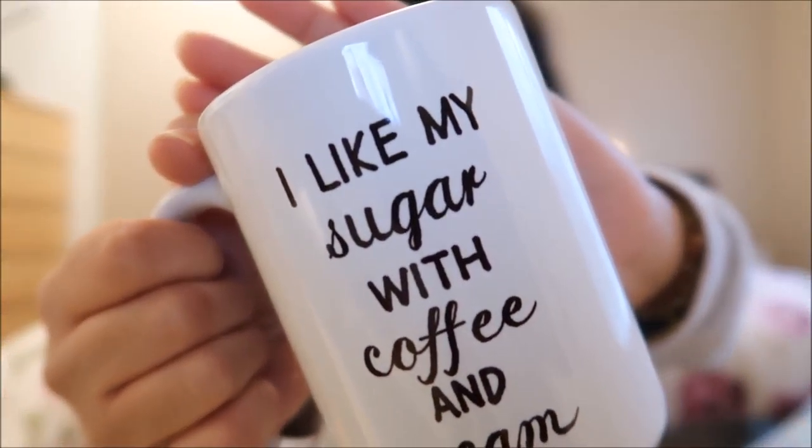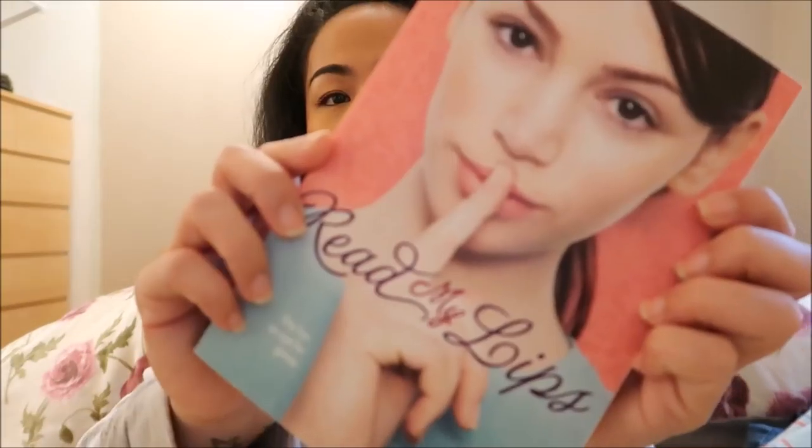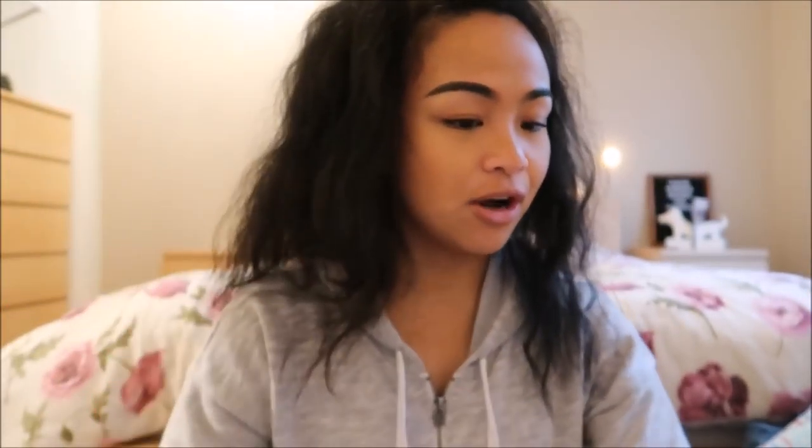And then I wandered because I like to wander. I got this mug that says 'I like my sugar with coffee and cream' — super cute, and it was only 50 cents. I've been on a book hunt, so I checked out the books while I was there and bought two books. One is 'Read My Lips' and the next one's an oldie but a goodie — 'Chicken Soup for the Soul.' They were 50 cents each, so that was a dollar.